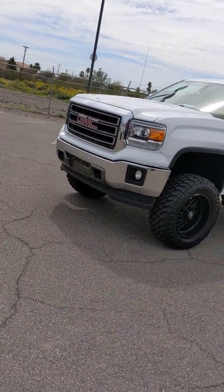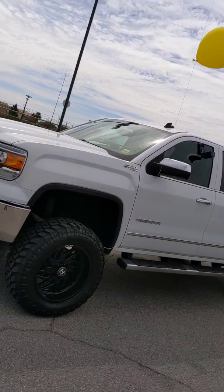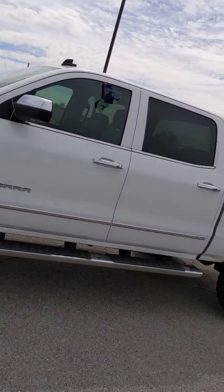Hey Mr. Johnson, this is Richard out here at Trucks Only in Apache Junction. Just wanted to give you a quick video and show you that 2014 GMC Sierra Z71 1500 4x4 — this is it right here.